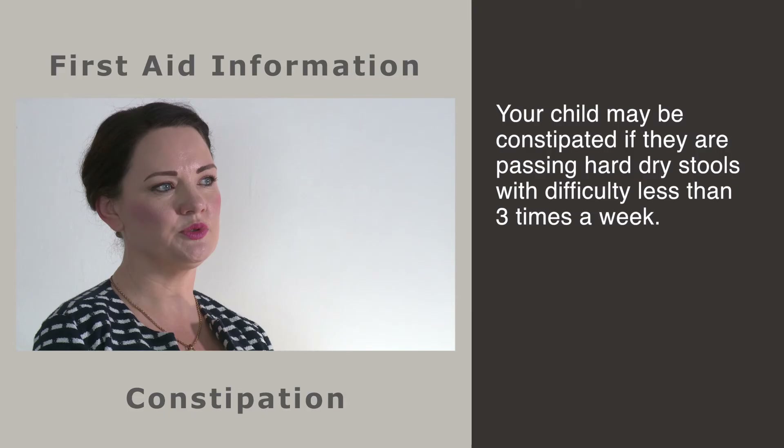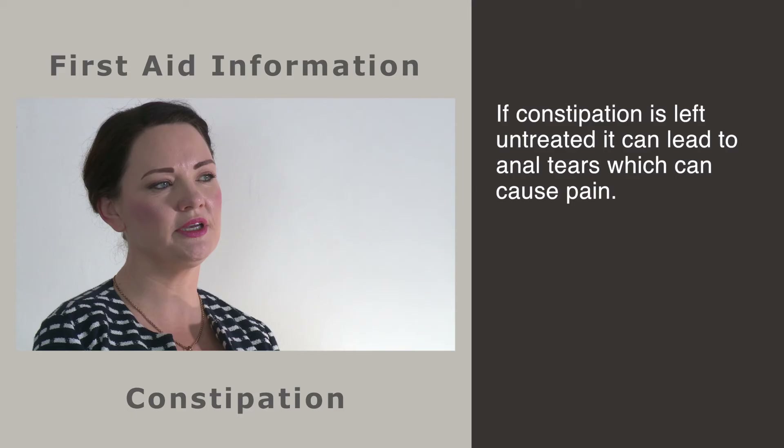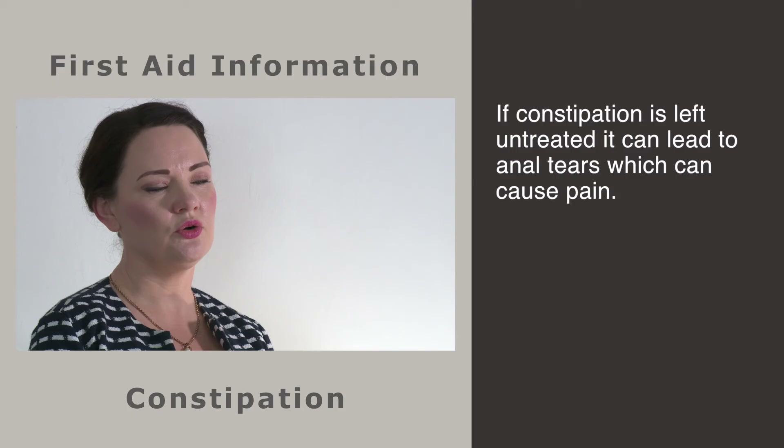In Ireland, constipation affects one in every three children. In 95% of cases, there is no known reason for it — this is known as idiopathic constipation. If your child is passing hard, dry stools with difficulty less than three times a week, they may be constipated. If they are also having frequent accidents, they may have impacted stools and are experiencing overflow diarrhoea. This can be viewed by some as bad behaviour, but in fact the child has no control over this.